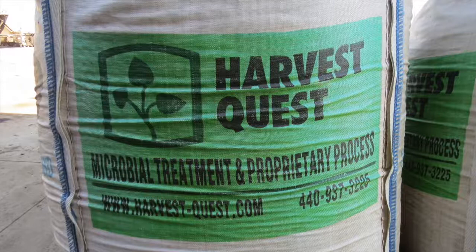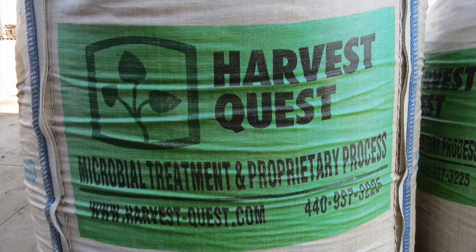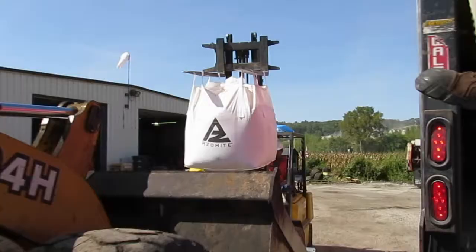We inoculate all the compost with Harvest Quest, a product full of superbugs that quickly produces great compost and cuts down on the number of times we have to turn the windrows.